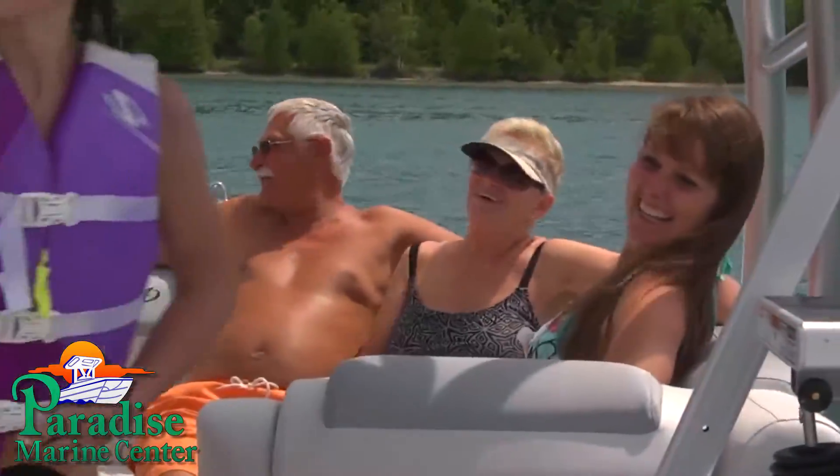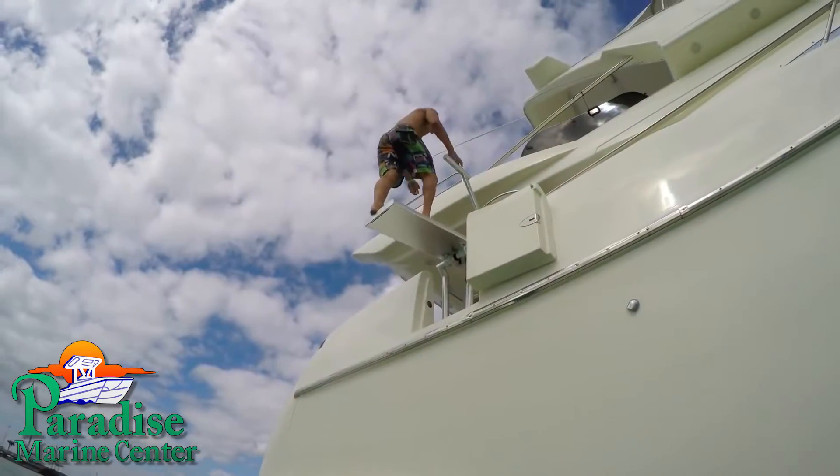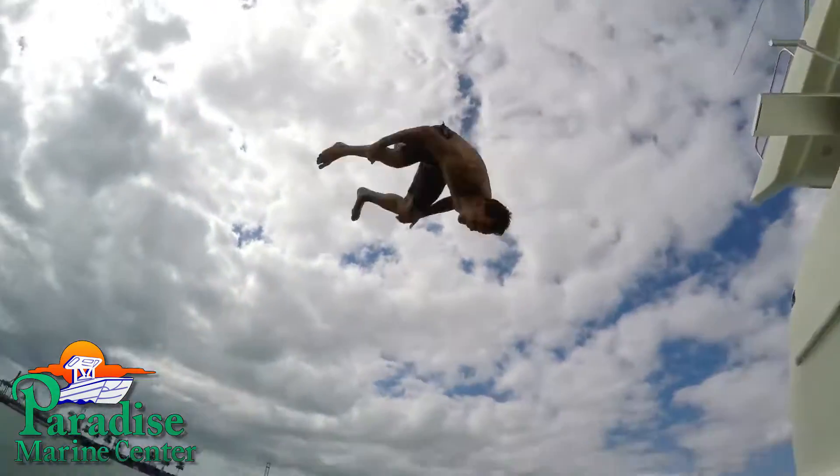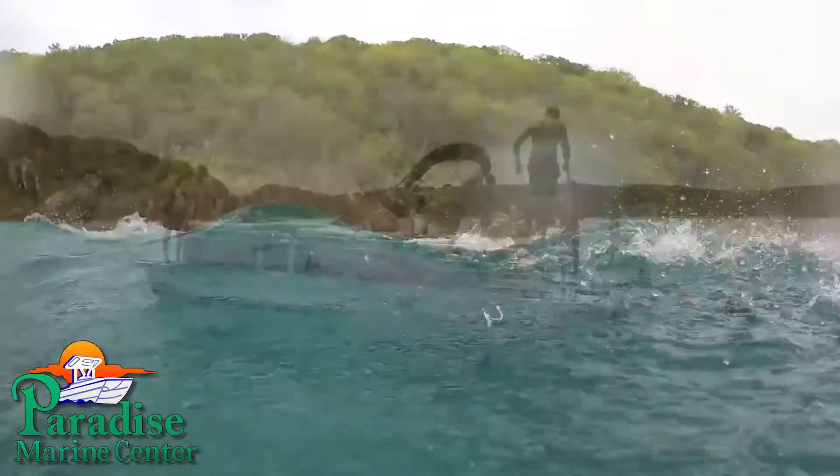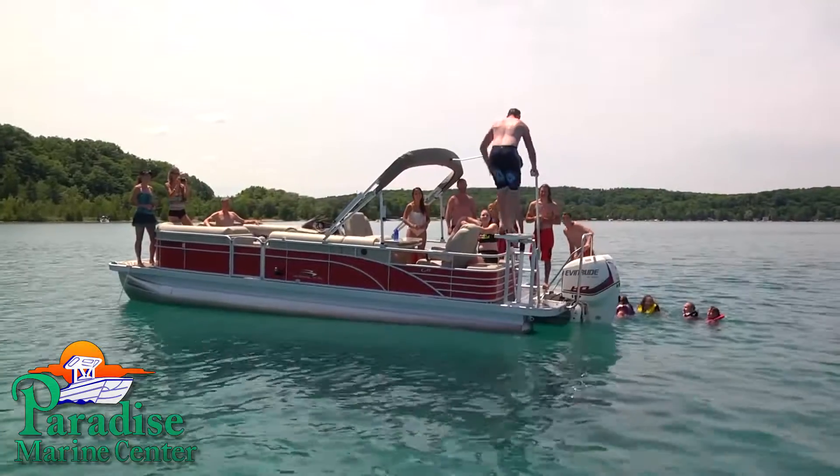Lillipad Diving Boards — whether you're looking for a way to entertain your grandkids, an outlet for entertaining teens that doesn't require horsepower, or simply an addition to your arsenal of fun toys for the lake, it's time to add a Lillipad Diving Board to your boat.